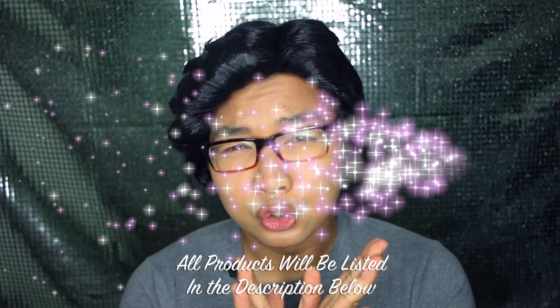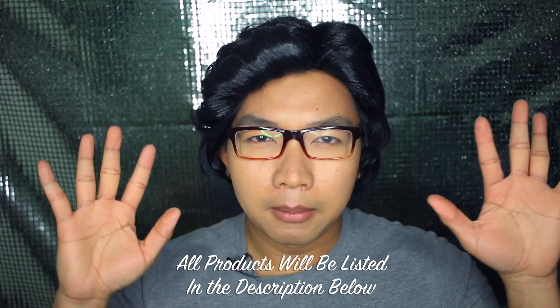Hi, welcome back to my channel! I had this wig from my makeup class and thought it would be fun to wear it in this video. Today I'm going to share my top five favorite drugstore bronzer products.